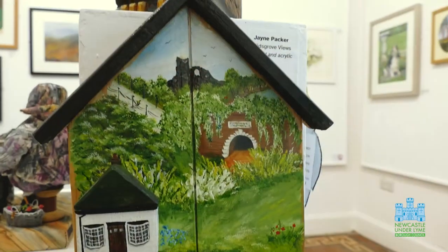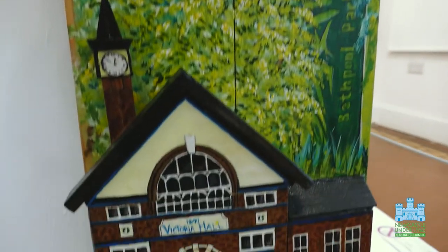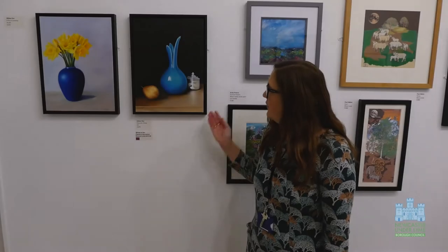We're very pleased that we've got such a number of artworks on display, and they're all highlighting and showing off the talents of our local artists.